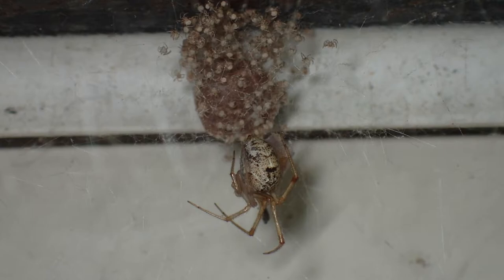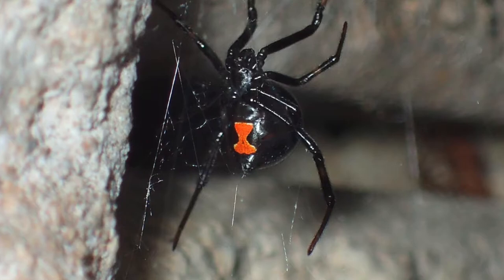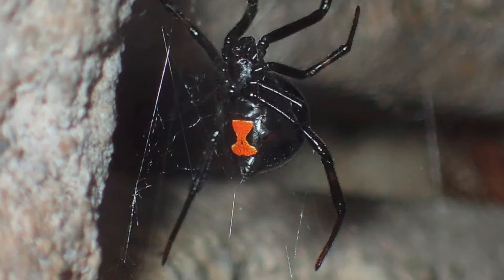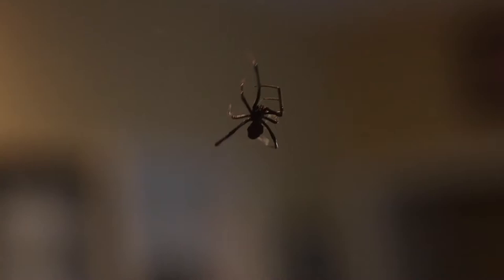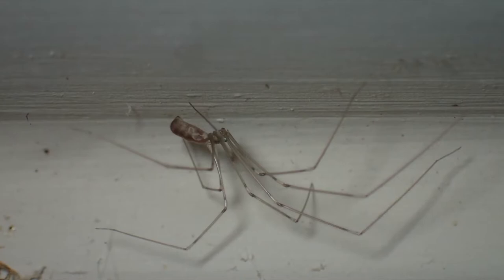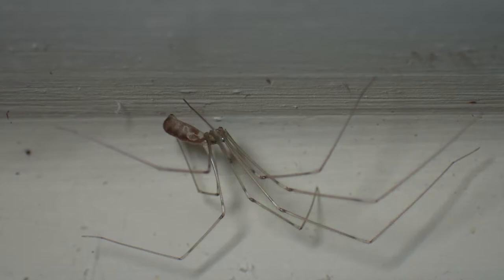Our next spider is the southern black widow, which many of you probably recognize — it's one of the few medically significant spiders we have here in Alabama. While its bite is venomous, bites are incredibly uncommon. Here we have video of a live black widow filmed by my colleagues John and Kendra Abbott in their own home. Next is a harmless cellar spider, which is incredibly common — at least in my garage and workshop area. The final spider from my home is the twin flag jumping spider, by far the most common jumping spider species I encounter indoors.